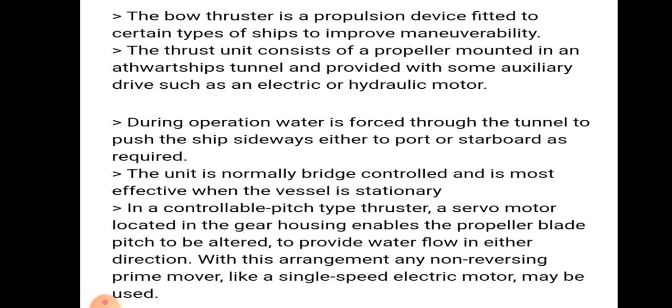In a controllable pitch type thruster, a servo motor located on the gear housing enables propeller blade pitch to be altered to provide water flow in either direction. With this arrangement, any non-reversing prime mover like a single-speed electric motor may be used.